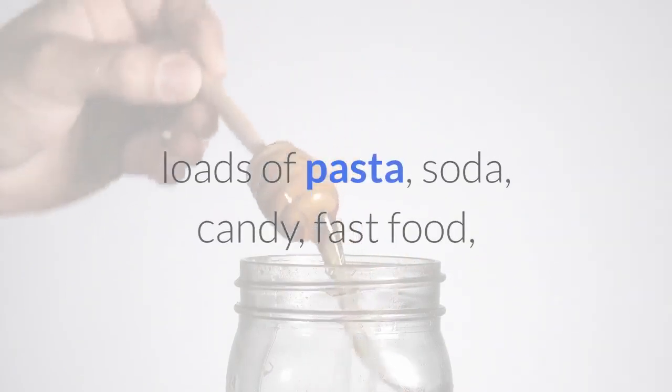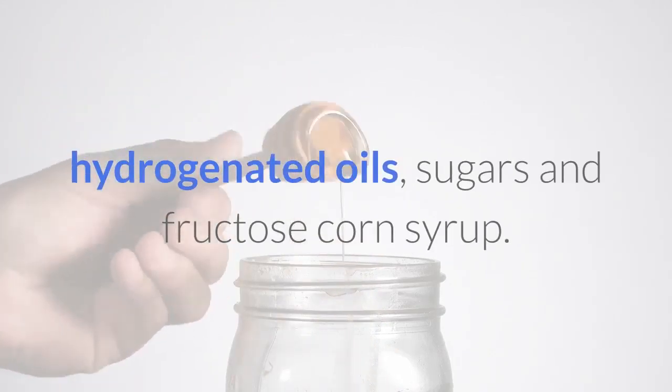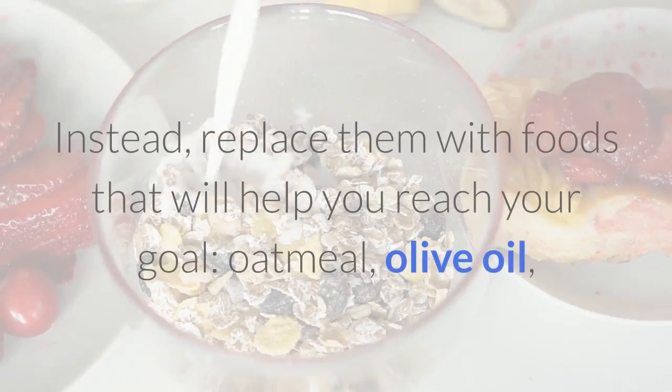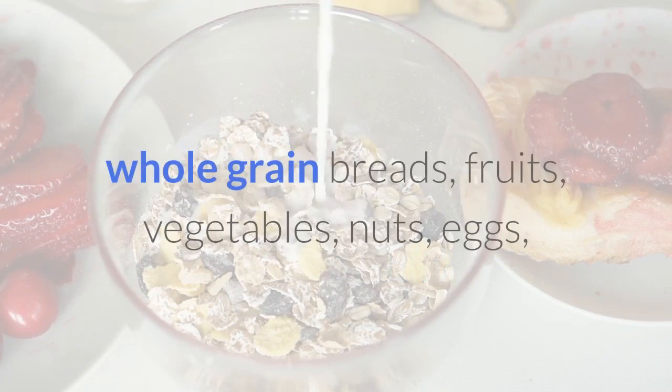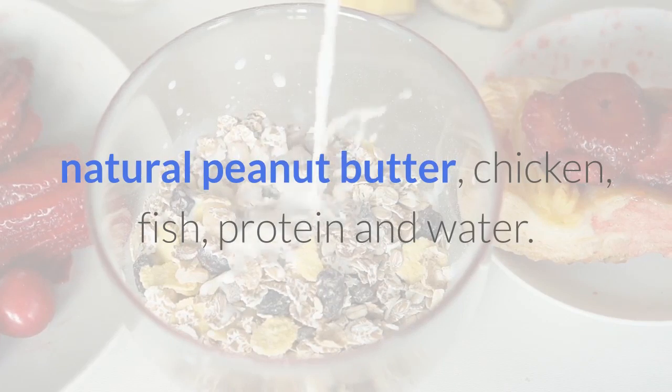Stop eating the foods that are preventing results: white bread, loads of pasta, soda, candy, fast food, hydrogenated oils, sugars, and fructose corn syrup. Instead, replace them with foods that will help you reach your goal: oatmeal, olive oil, whole grain breads, fruits, vegetables, nuts, eggs, natural peanut butter, chicken, fish, protein, and water.